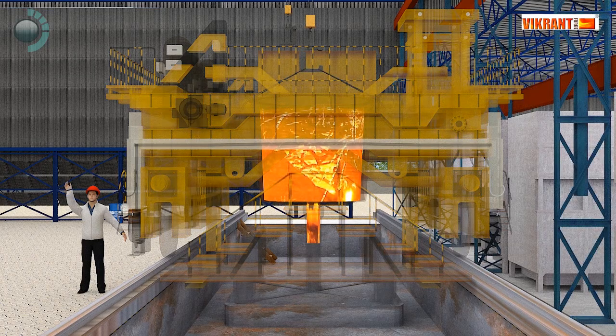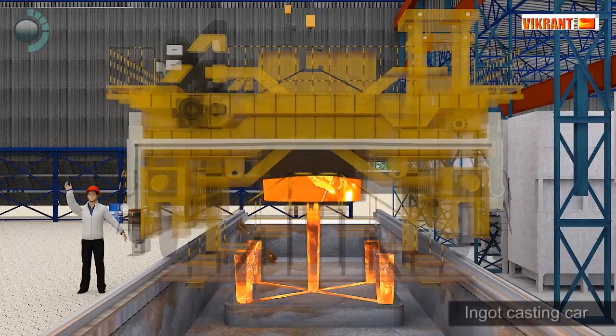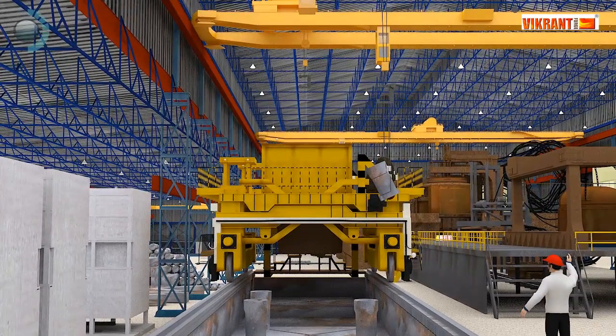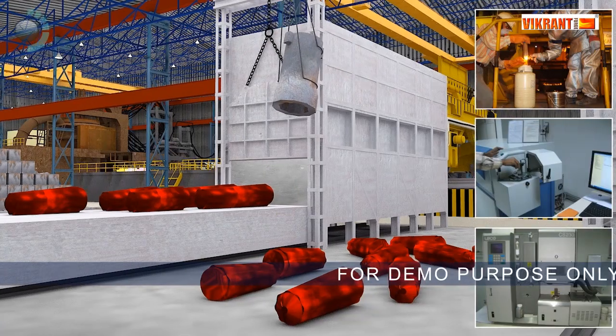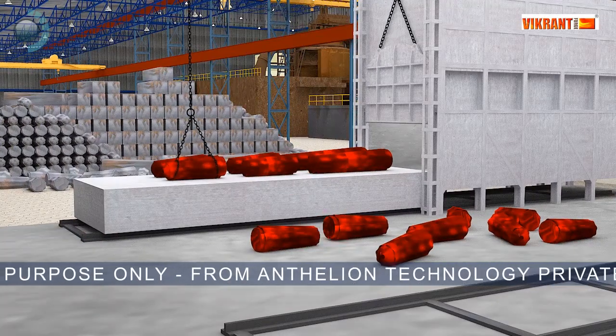Finally, ingots are cast through 100% bottom pouring using an ingot casting car. Pneumatic control connectivity of the steel plant with NABL-approved testing labs allows faster and accurate checking during all stages of manufacturing to meet customers' requirements.